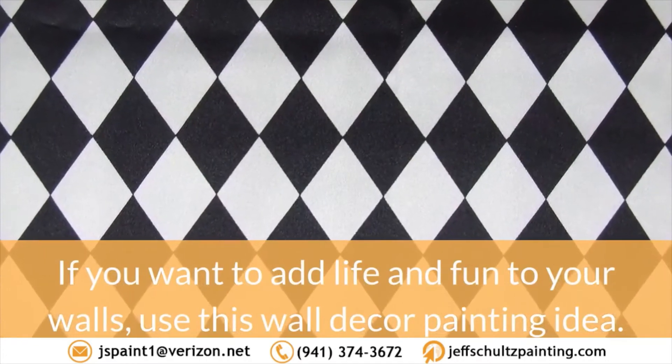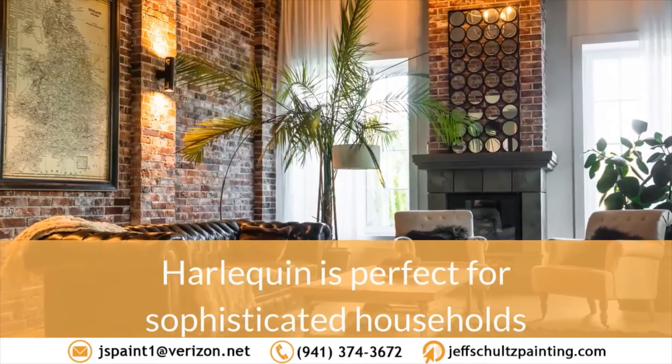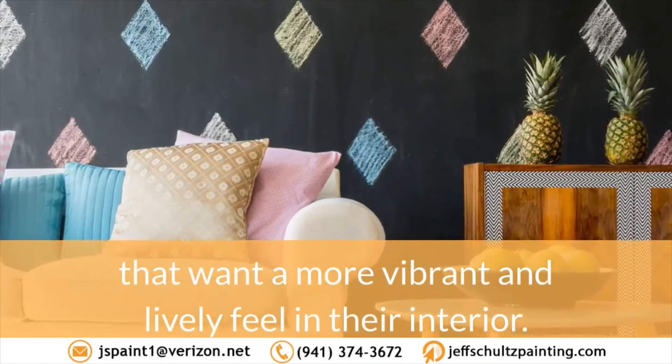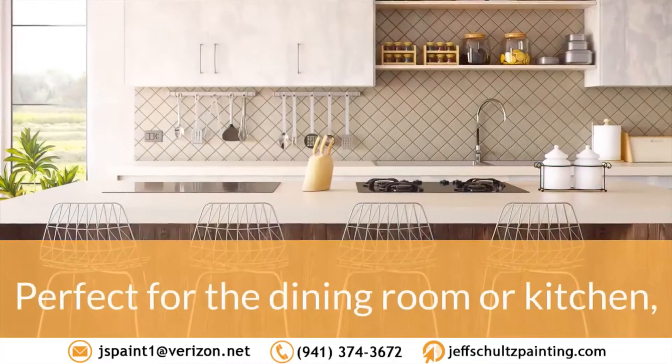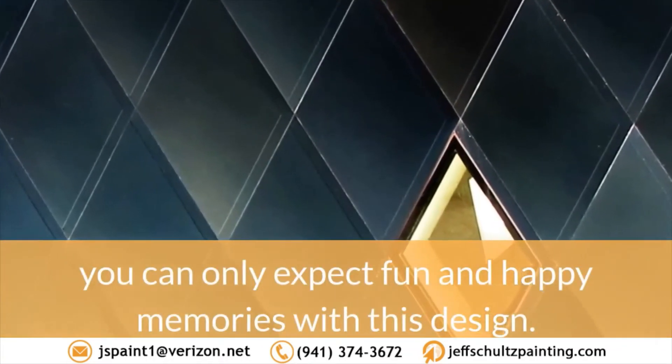8. Harlequin. If you want to add life and fun to your walls, use this wall décor painting idea. Harlequin is perfect for sophisticated households that want a more vibrant and lively feel in their interior. Perfect for the dining room or kitchen, you can only expect fun and happy memories with this design.